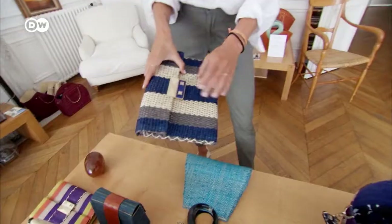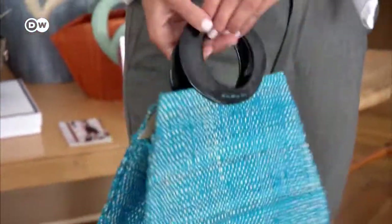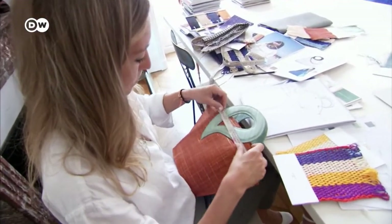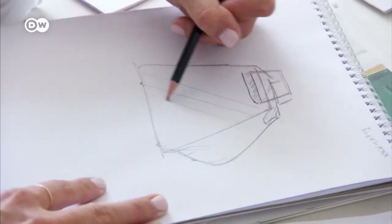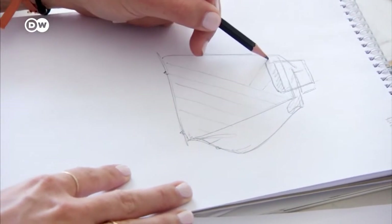Clémence Goudard's handbags are available in all shapes and sizes. I find inspiration everywhere — on the streets, at fashion shows, and also in movies. I like the old American classics. Art inspires me, too. I go to see a lot of exhibitions and I'm in the museum a lot.